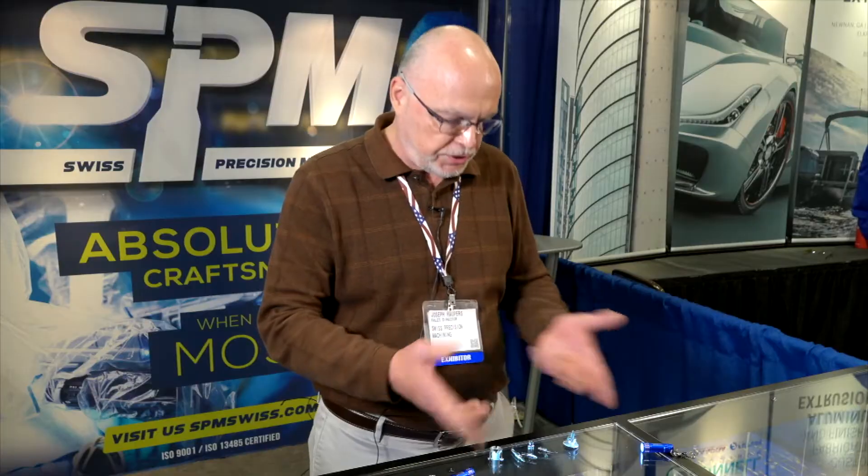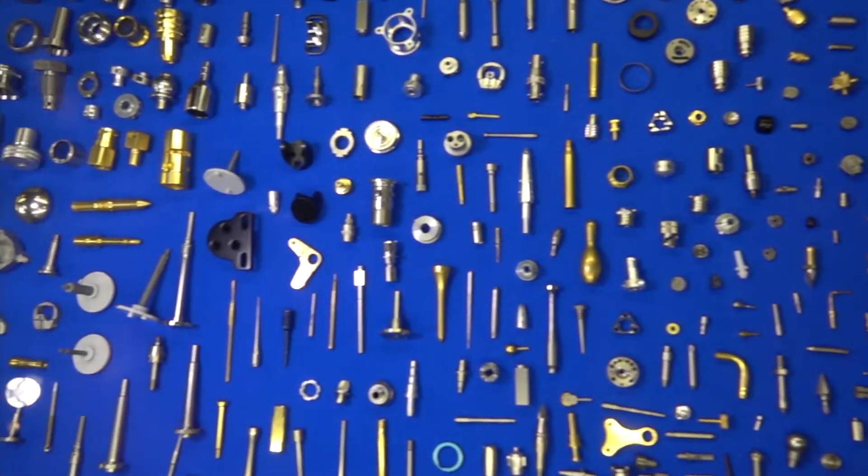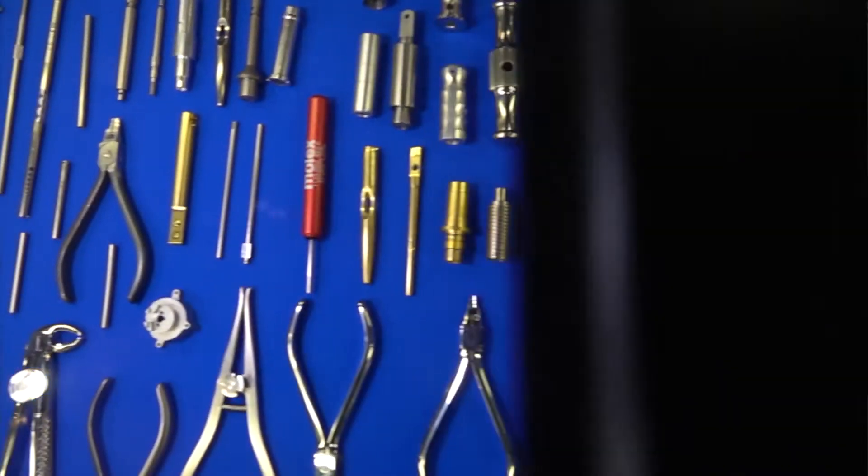On the Swiss machines, we can go up to 32 millimeter or inch and a quarter. With vertical machining, we machine orthodontic pliers out of forging. We can machine castings, plates, and blocks. We can hold probably plus or minus one-thousandth on some parts, depending on the configuration. We do knurling, deburring, swaging, and thread rolling. We also stock blanket orders for Kanbans and just-in-time delivery.